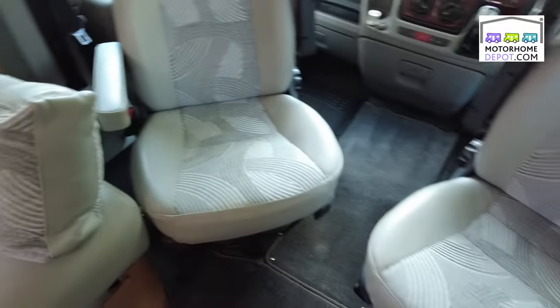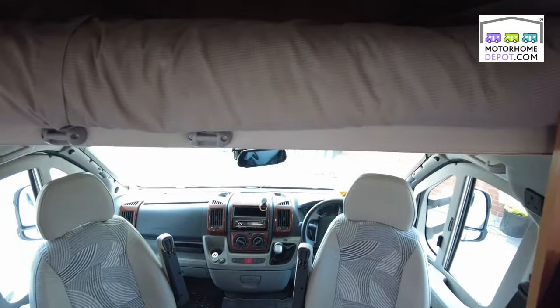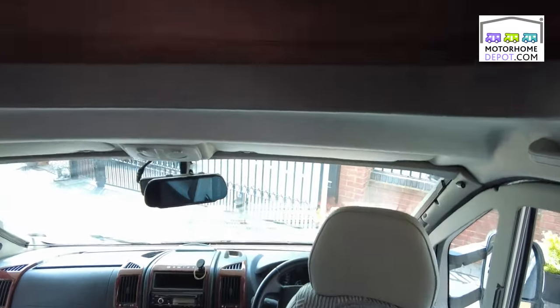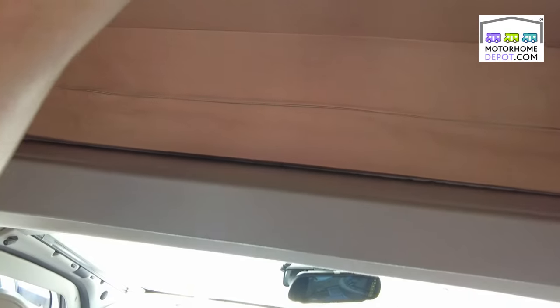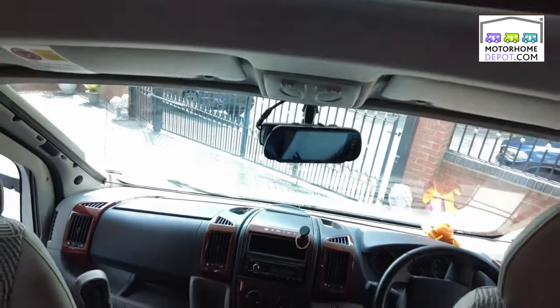Up above we have the over-cab bed — another big over-cab double bed with lots of space. It tucks away when you don't want it, giving you more headroom in the cab. It comes with the original built-in DVD player, so if you want to watch a DVD, you can.